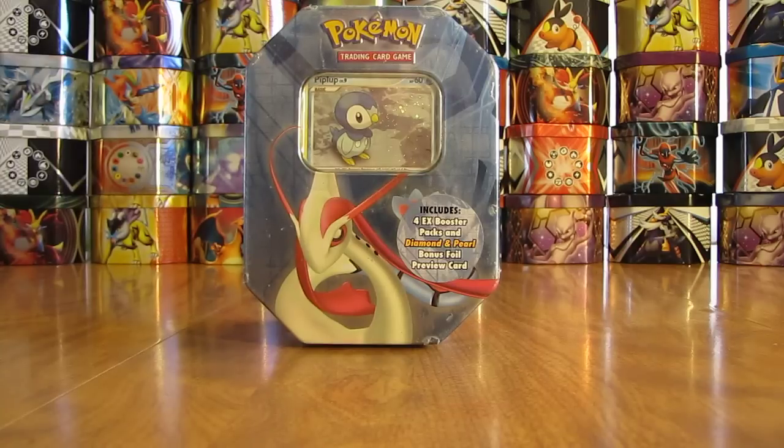This tin opening is part of my 21 tin opening series I'm currently doing on YouTube. This tin opening is actually my last tin in the 21 tins that I purchased to open. You'll find a link to all those other videos in the playlist I've created in the description of this video.